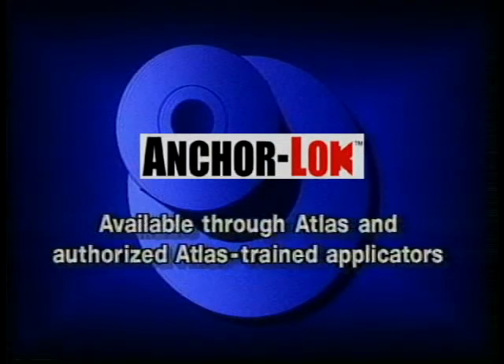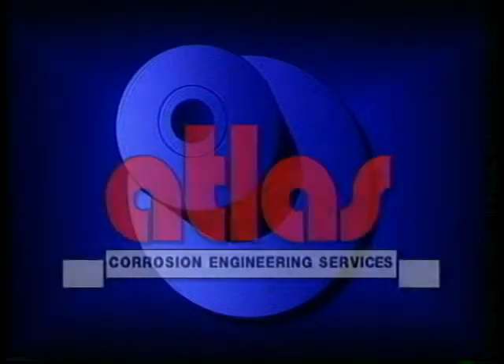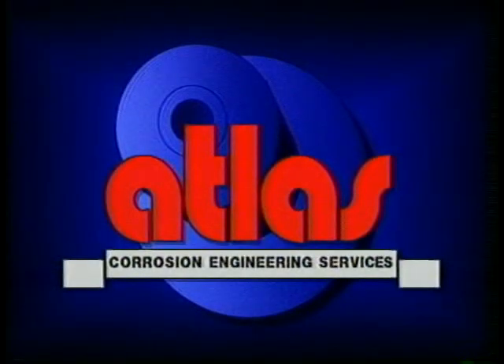AnchorLock is available worldwide from Atlas or through authorized Atlas-trained applicators. For more information and the name of the applicator nearest you, call 1-800-523-8269, visit our website at www.atlasmin.com, or email us at sales@atlasmin.com. Atlas Minerals and Chemicals — a leader in corrosion-resistant construction materials.